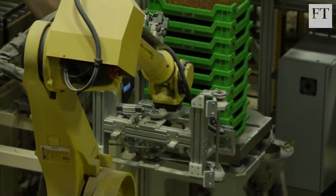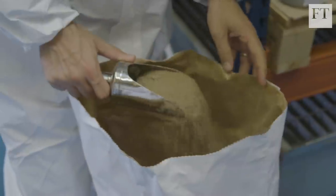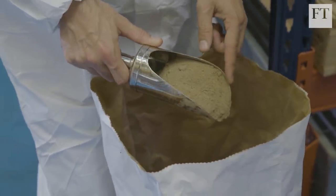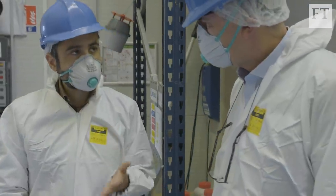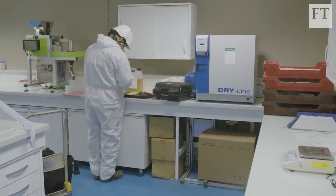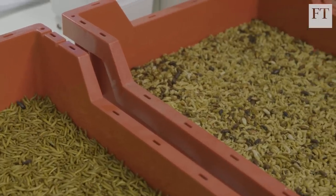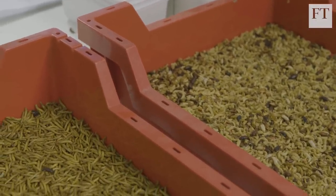It's 72% protein, so it's super high. We sell to pet food manufacturers and fish feed manufacturers. Tomorrow, hopefully, for poultry and pigs. Discussions are progressing well with the commissions, and we hope next year to have green lights. The company isn't short on ambition, and is confident demand will grow.